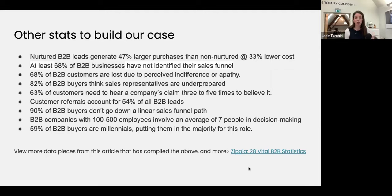68% of B2B customers are lost due to perceived indifference or apathy — like 'it doesn't make any difference to me, whoever's cheapest then, because you're all the same.' That is a marketing issue. If sales are not managing to get these things across, we need insights from marketing as to what clients care about. 82% of buyers think sales representatives are underprepared. A lot of sales reps are stuck in 2008 — they're not used to buyers coming in pre-educated, not used to listening to really find out exactly what people want.